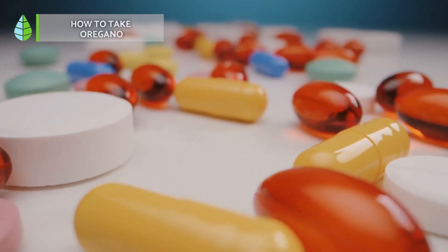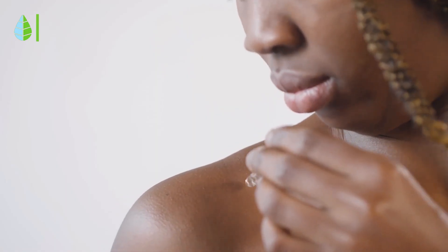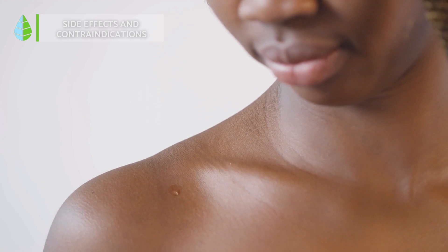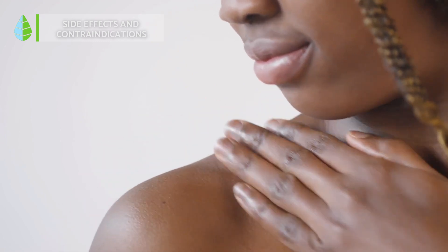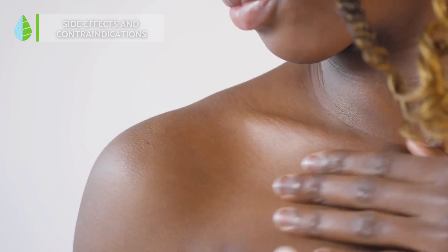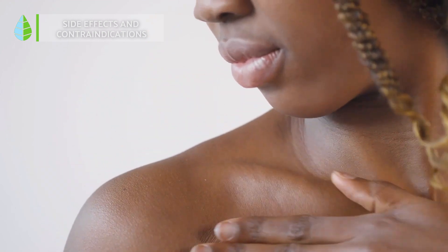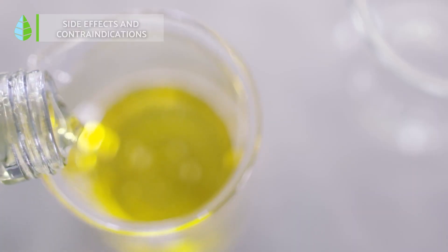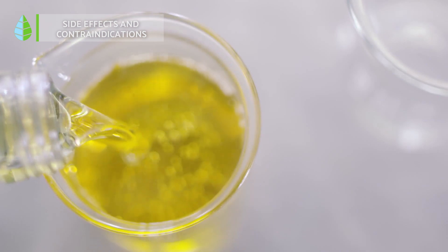The recommended dose should be discussed with a medical specialist. Side effects and contraindications: although the side effects are minimal, oregano can cause strong skin irritation if used topically. For this reason, we recommend that before applying it, you dilute it — for example, with coconut oil, olive oil, or almond oil.